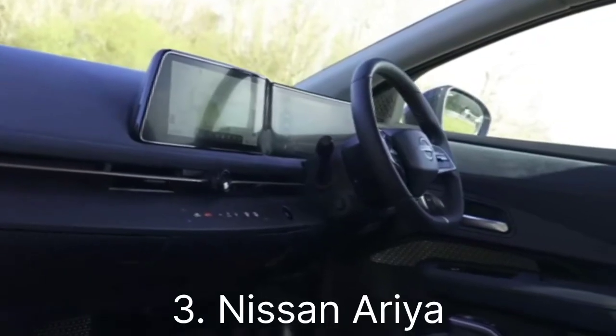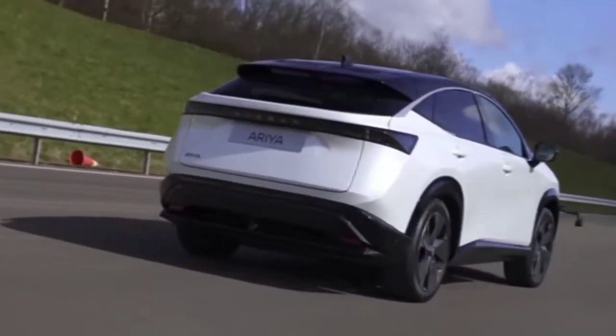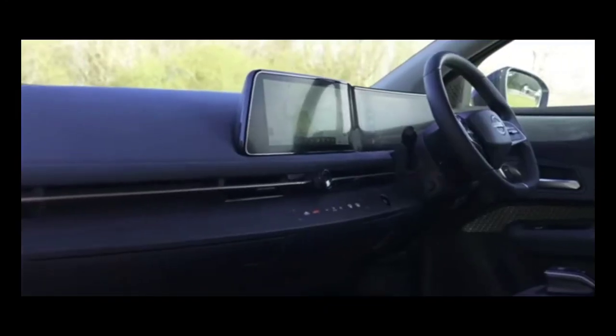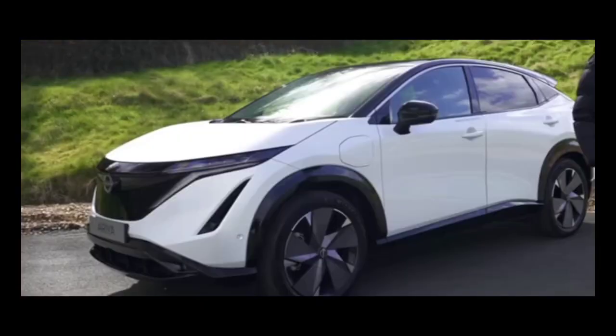Number three: Nissan ARIYA. AWD performance — dual motor setup for optimal performance and stability. Range — competitive range, making it suitable for long-distance drives. Highlights include modern design and a tech-packed interior.